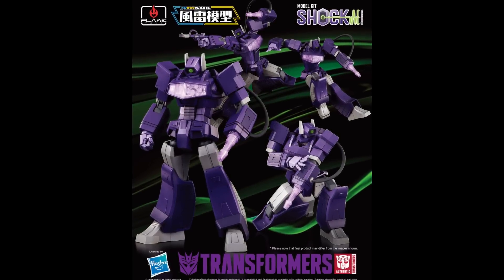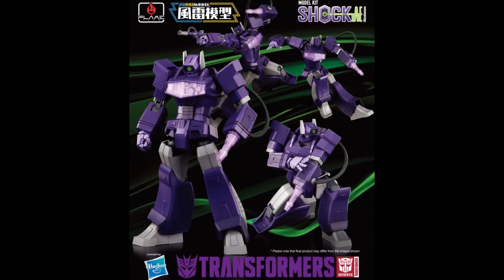Speaking of Masterpiece-ish model kits, we have the Flame Toys Shockwave up for pre-order right now — they said it went up on the 25th. This Shockwave looks pretty cool. It is a bit stylized; it does what Flame Toys does. It's 6.3 inches tall, made of plastic, based on the Transformers franchise, fully articulated once complete, highly detailed, no glue required. Available at a lot of places including BBTS.